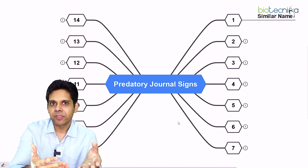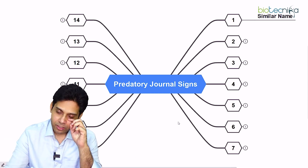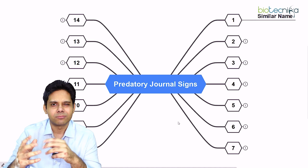You will think you are publishing your paper in Nature, but actually it is not Nature — it is something else, like naturedeli.com or something similar.